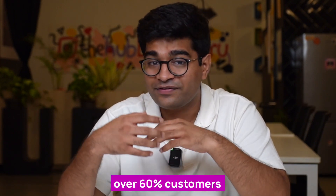Did you know that according to some estimates, over 60% of customers abandon their online transactions if they encounter payment failures? Payment gateways like Plural play a crucial role in processing online transactions securely and efficiently.